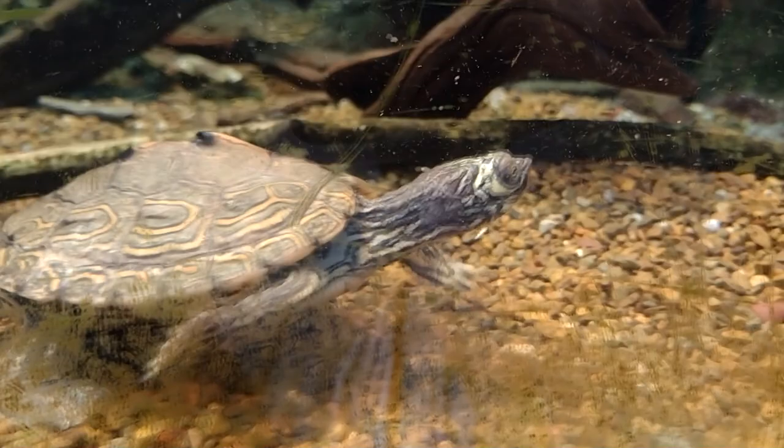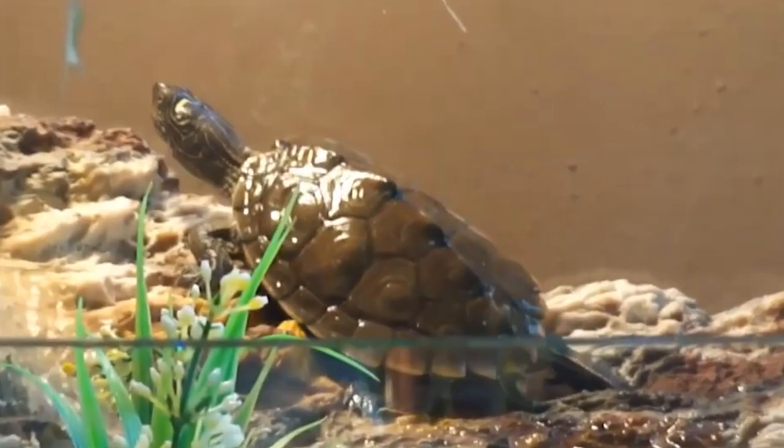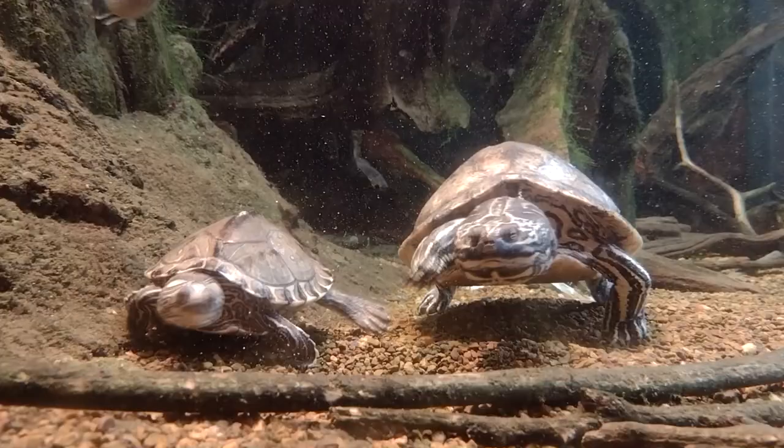Map turtles are diurnal. They spend the day basking in the sunlight, out of the water, to warm themselves up. Individuals living in the southern part of their range are known to do this year-round, though the northern map turtles have a period of low activity during the winter, during which they do not bask.